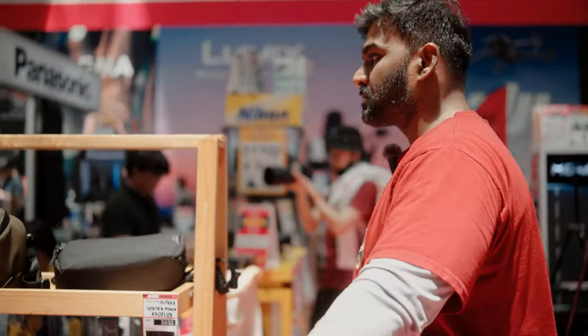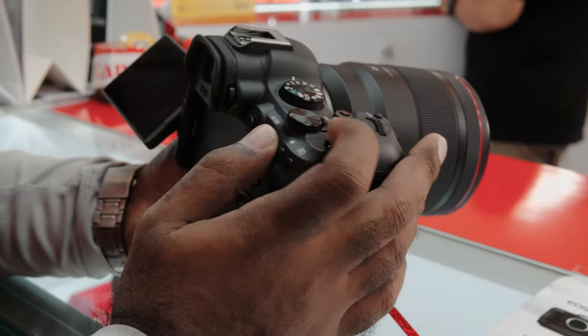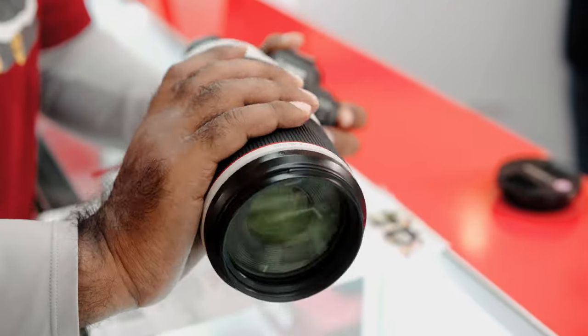Welcome and welcome back to this channel. This is Jay from Alyssa and Jay. Today I am excited to share some of my opinions about several different cameras and lenses that we had the opportunity to play with during the Zoom Camera Fair in Thailand.